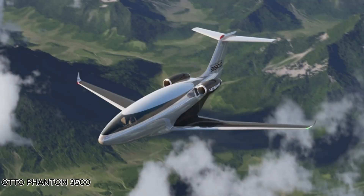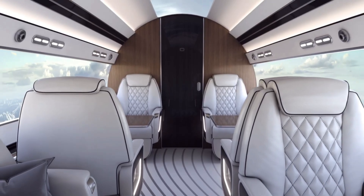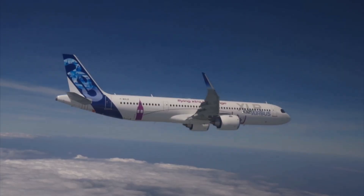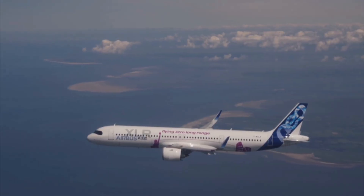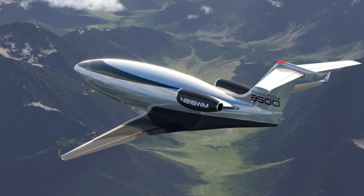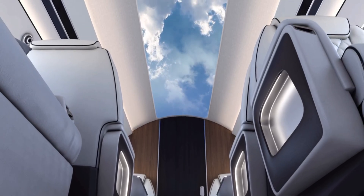The Otto Phantom 3500 is set to revolutionize business aviation by combining luxury, environmental responsibility, and high performance in one advanced aircraft. Designed with innovation in mind, it replaces traditional windows with high-definition digital display panels that simulate panoramic outside views. This not only enhances passenger experience but also reduces aerodynamic drag, allowing the jet to cruise efficiently between Mach 0.78 and 0.80.